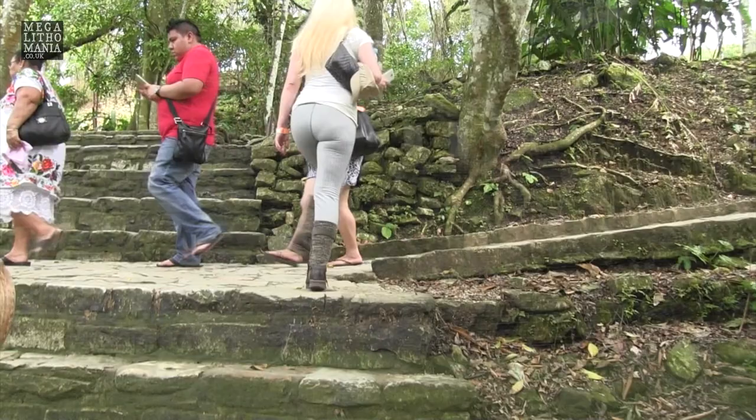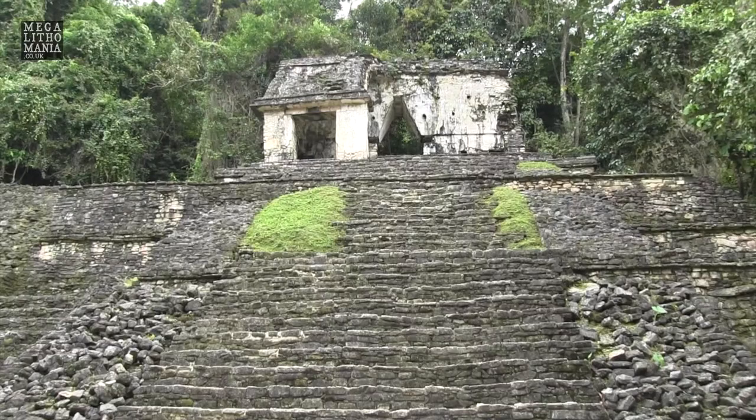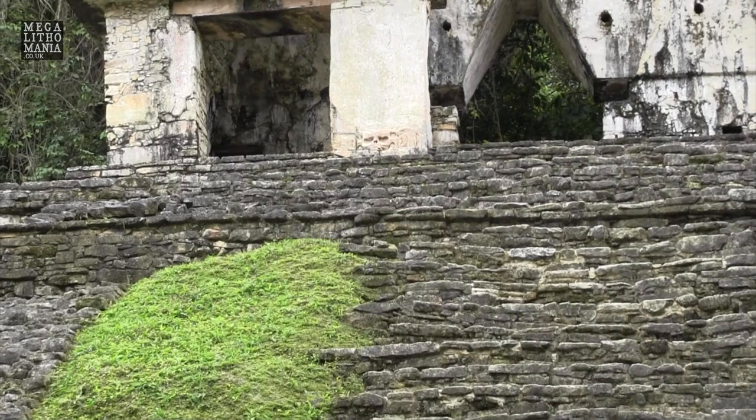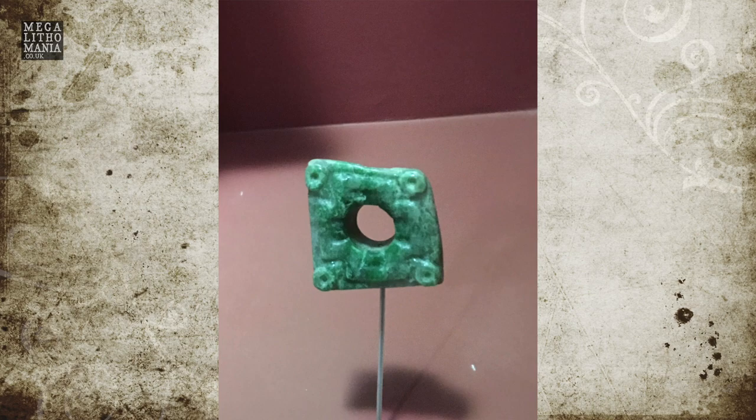Behind me here is the Temple of the Skull, and this is really interesting. You can see some of the stucco relief — there's a skull at the bottom of one of the main columns. It was originally painted in red and blue. Underneath this particular temple was a much older temple, and one even before that. They found 700 pieces of jade in that much older temple, suggesting it was very important to the Maya and pre-Maya, possibly going back to the era of BC.